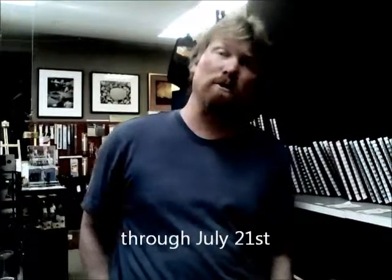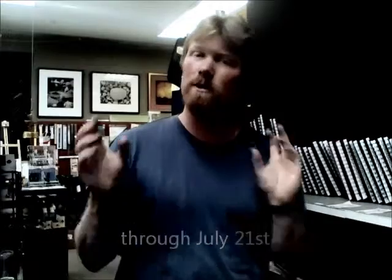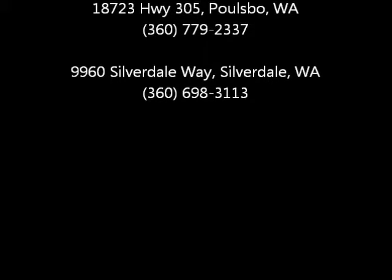Remember that our Paulsville store is not open Sundays. So if you want to shop last minute on the 21st, you've got to go to our Silverdale store from 12 to 5. Visit our website for more info on our locations and hours. Thanks everybody for your support — we really appreciate it. We love being your local art store.